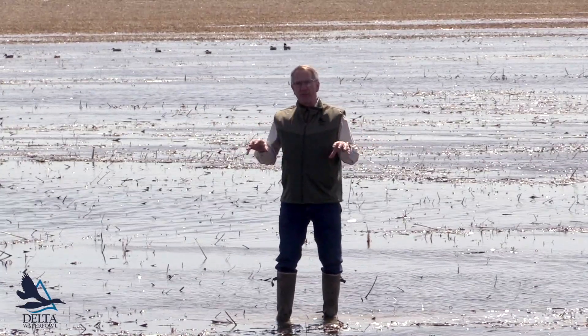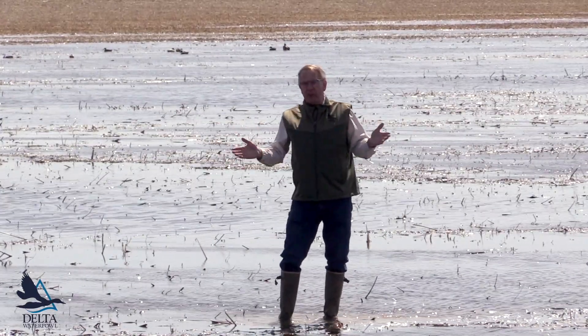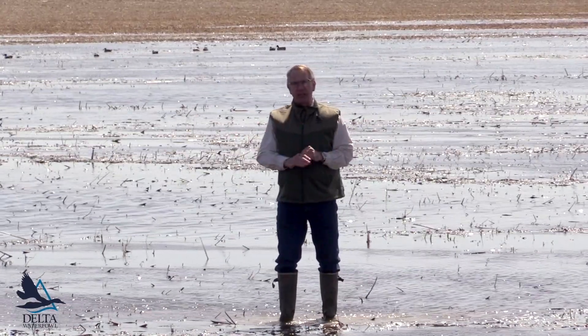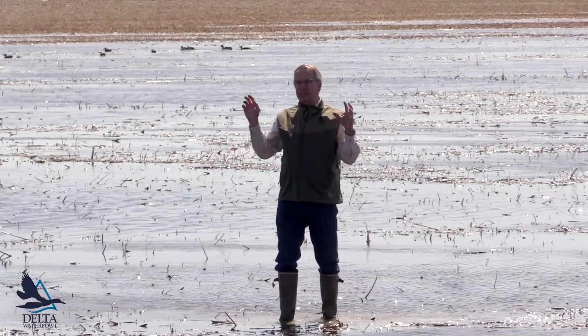This is a super valuable pond for ducks in the early spring. We've just thawed out here in the prairies, and this pond actually this morning was frozen. It had a skim of ice on it and no ducks, but by midday it thawed out and the ducks piled in here.